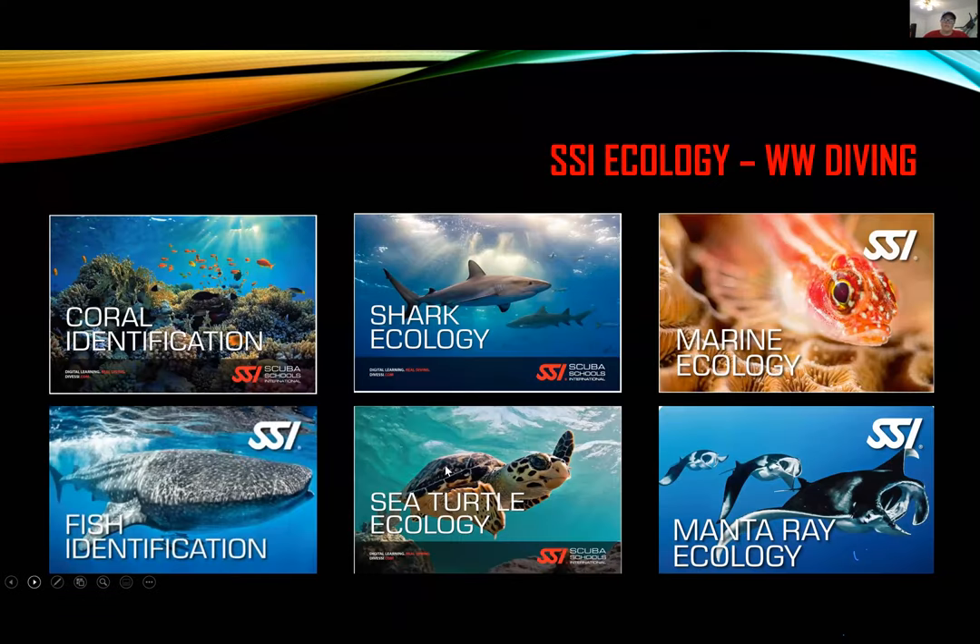That's what the Shark Ecology course is all about. There are six ecology classes in total: marine ecology, manta ray — which just came out a month or two ago — sea turtle, shark, coral, and fish identification. I really like the first four. The coral and fish identification ones are really good as well. There are a few things I wish SSI had changed — I tried to provide some suggestions and corrections. Not that it's wrong, it's just not quite right. With that, I'd like to give Ed an opportunity to talk about what else WW Diving has in store.